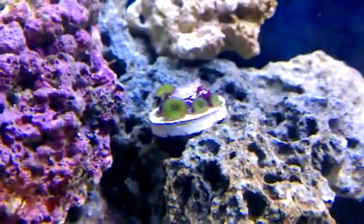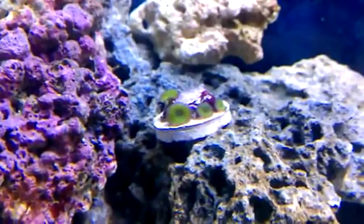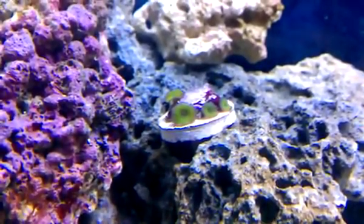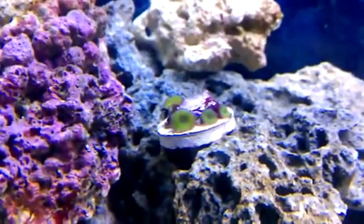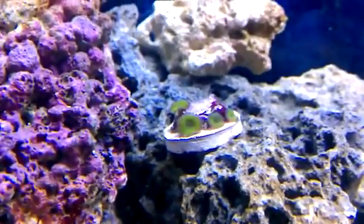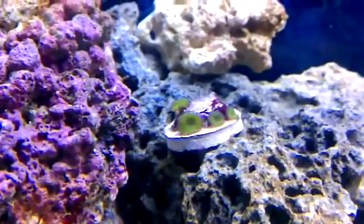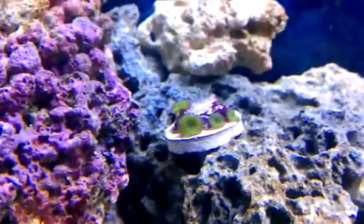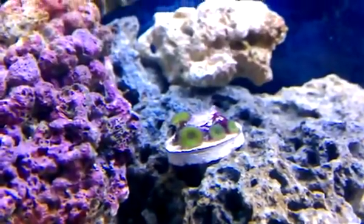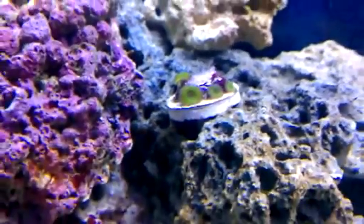Hey everyone, it's Nick here again, and I'm doing a quick update, because yesterday I visited the local fish store. I'm updating today because the zoanthids — the nuclear green zoanthids — are open today. I got four of them yesterday for 20 bucks, and they are looking good today, so I'm hoping those spread eventually.